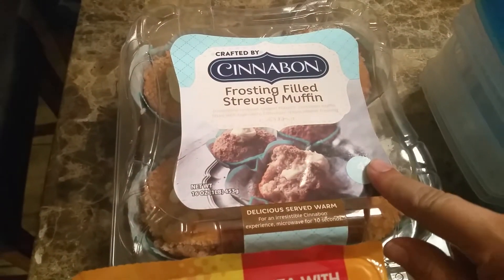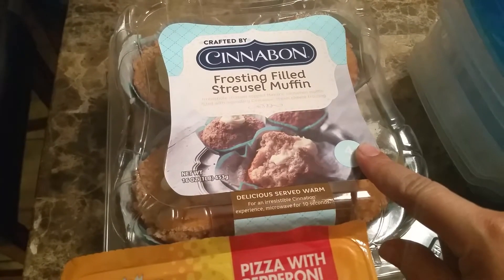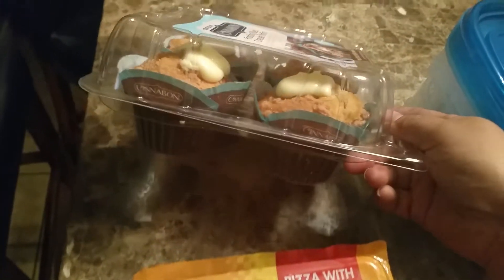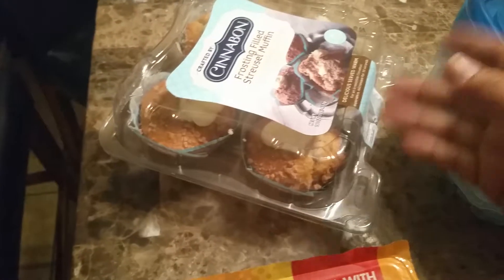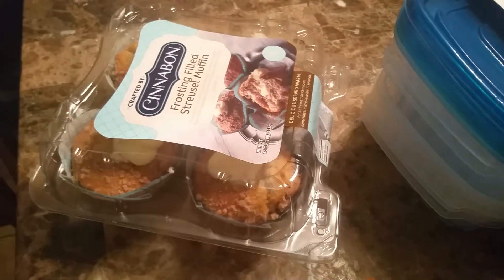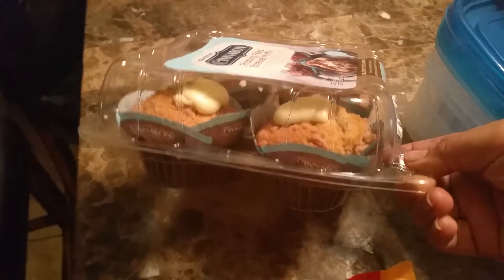This here is the Cinnabon Frostine — however you pronounce that — they're muffins. These were actually sitting on the registers, so people would buy them as they're paying for their stuff. And yep, I fell for it, so I ended up getting two of them.